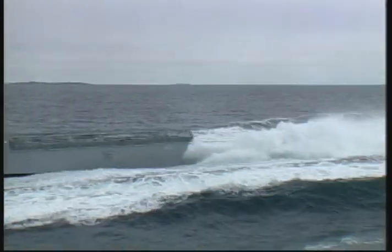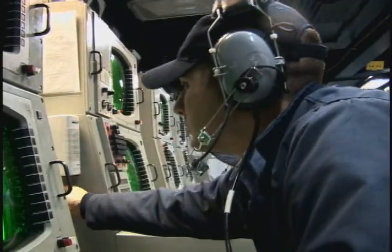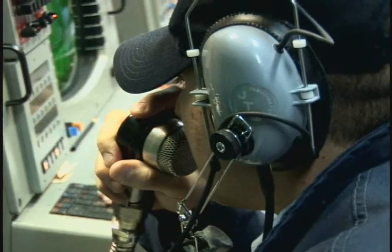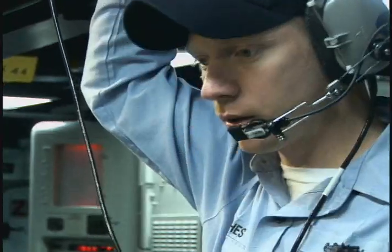The DDG is a pretty good platform for the reason that it has all the newest technology, all the different sonar systems on board with the SQQ-89 system. It just has a wide variety of systems, and we do ASW quite a bit because it has so many — it is such a good ASW platform.